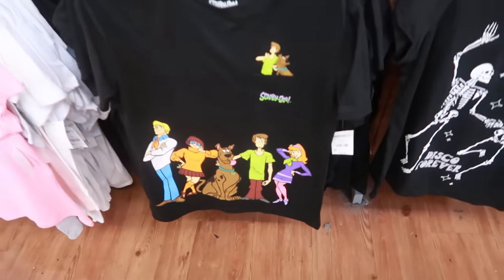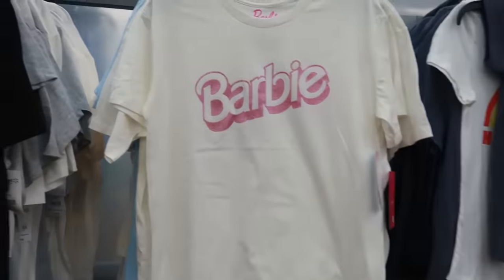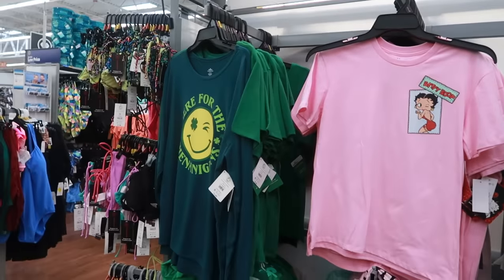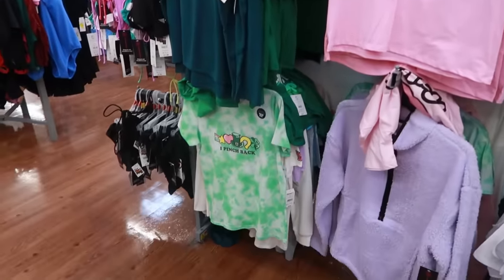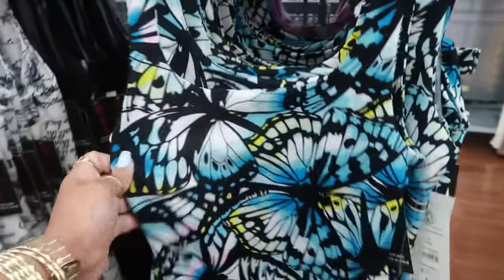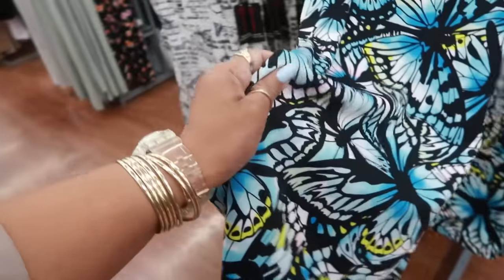Just peeking at the t-shirts — I like the Scooby-Doo one for $8.98. There's also a Barbie tee and a Betty Boop. These No Boundaries dresses in the back are $10, and I wasn't expecting the material to be that thick — it's really nice for $10.